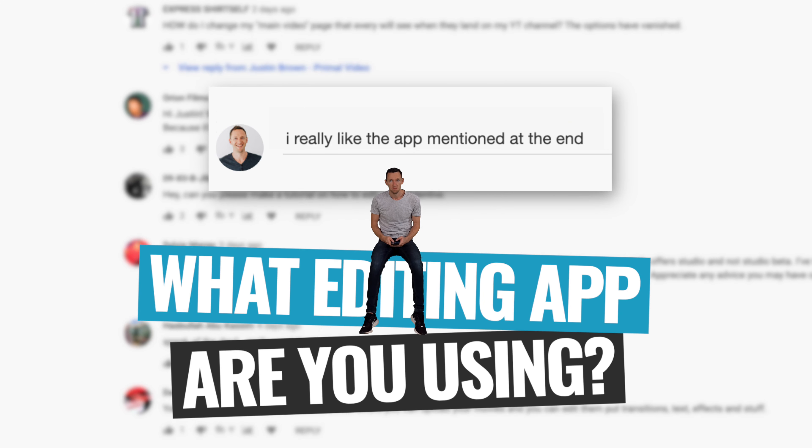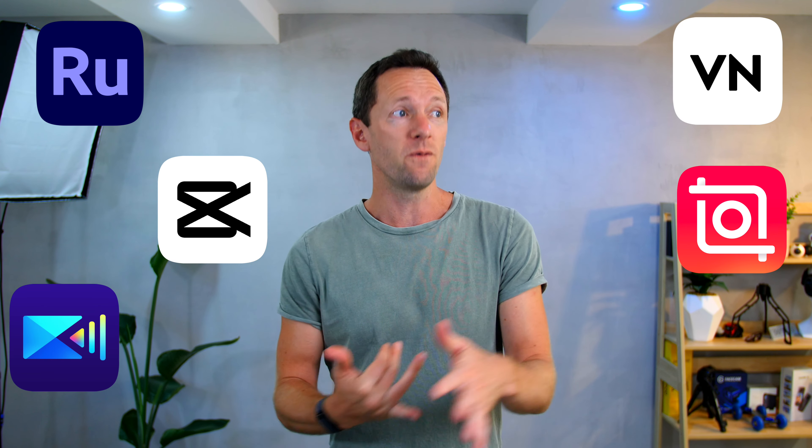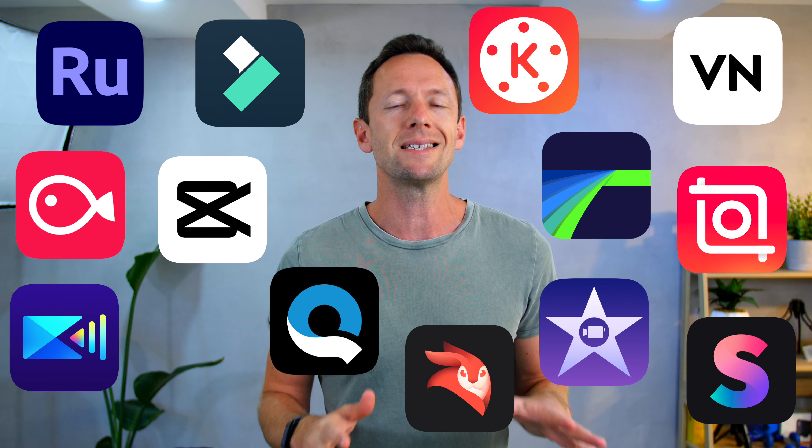Let me know your favorite video editing app down in the comments. If you've ever checked out the App Store, you'll know there is a ton of options out there — things like Adobe Rush, InShot, PowerDirector, CapCut, VN Video Editor, VLLO, LumaFusion, KineMaster, Splice, Quik, FilmoraGo, Videoleap, iMovie, and the list goes on.